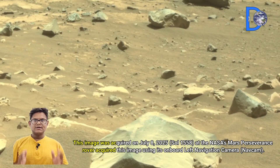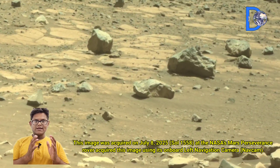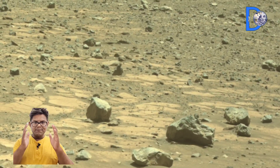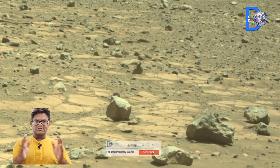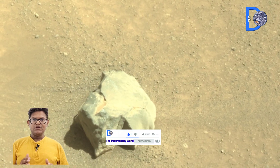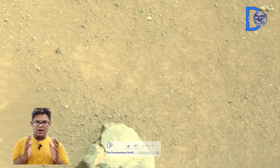Did you find this Mars footage and boxwork patterns interesting? If yes, then like the video, share and subscribe to the Documentary World channel. And tell us in the comments — if you got the chance, would you like to go to Mars?